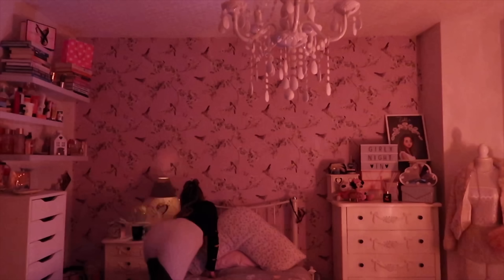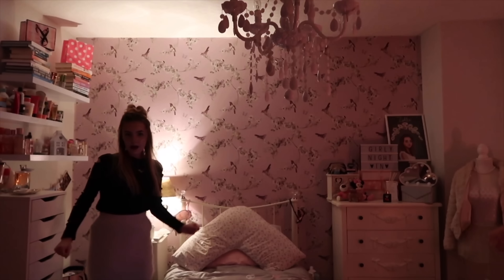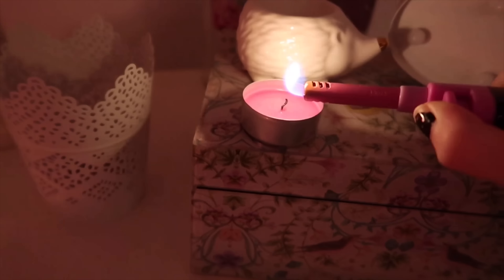So before my bath I like to make my room really cozy, so I turn my lamp on and light all the candles I own.